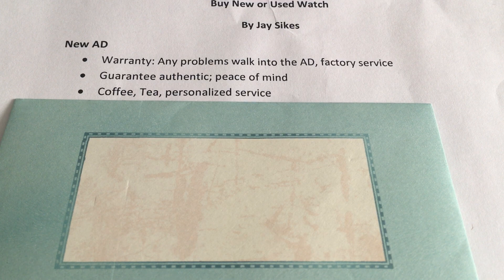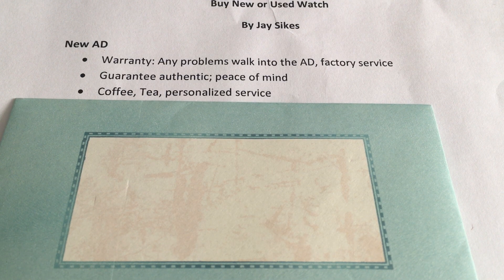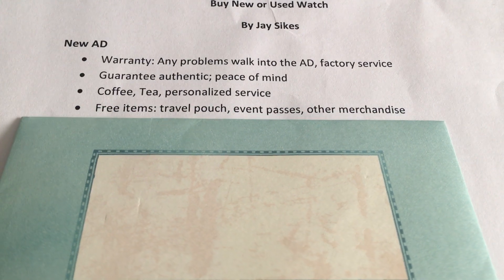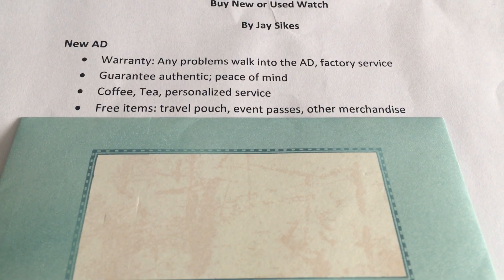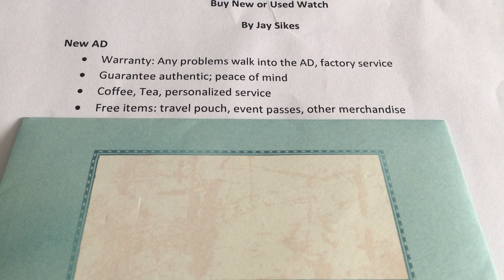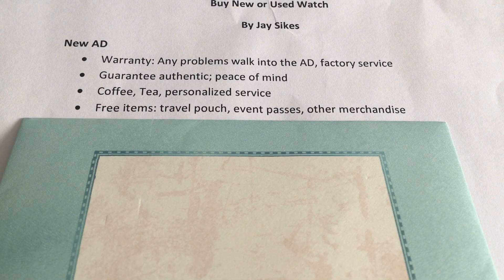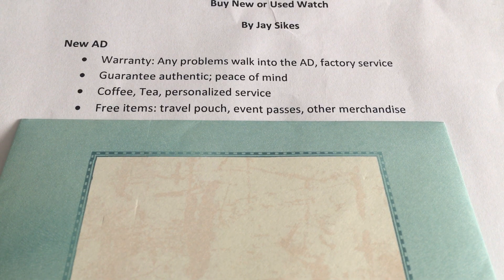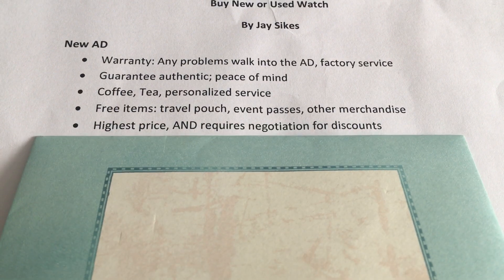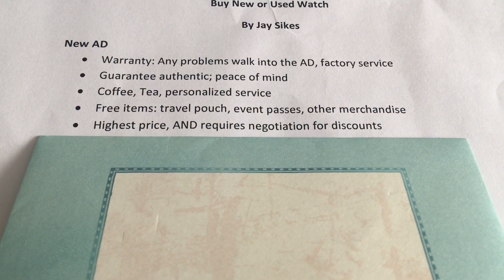They're going to sit you down, let you try on watches at a relaxed pace, and offer you a refreshing beverage. Another advantage to buying new at an authorized dealer is that you may receive free items such as a travel pouch, event passes, or other merchandise. Many times the boutique will host or sponsor events and can get you free tickets.